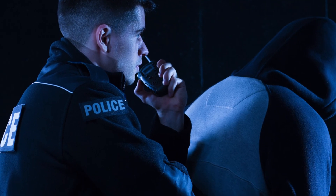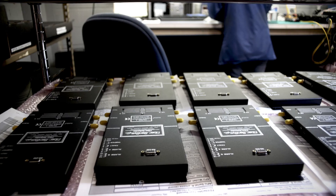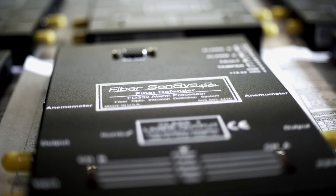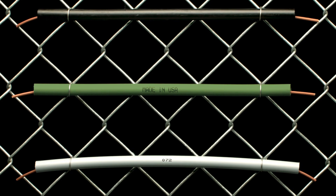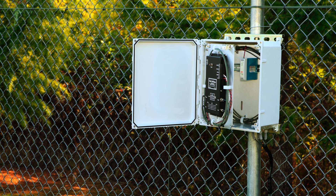Detect and deter criminals at the earliest possible point with perimeter intrusion detection systems. FiberSensus fiber optic fence sensors do just that. Using state-of-the-art fiber optic technology, FiberSensus will detect and deter intrusions at your perimeter before property and safety are compromised.